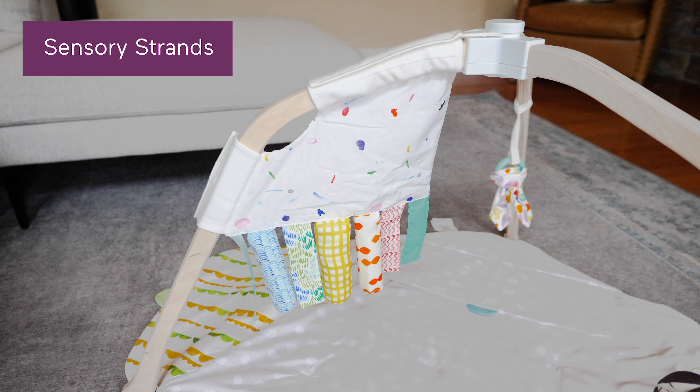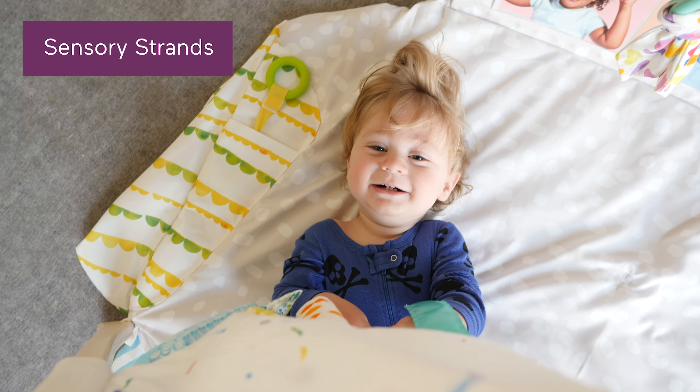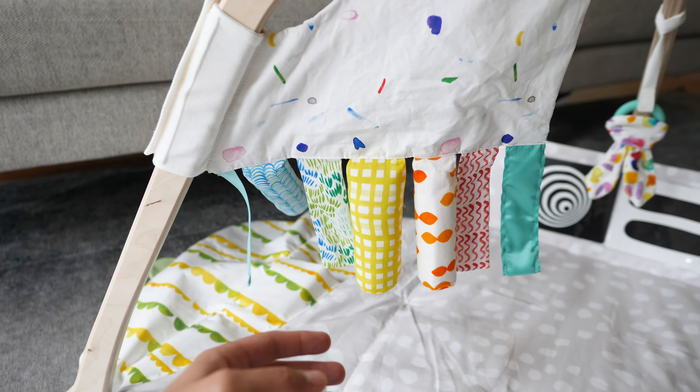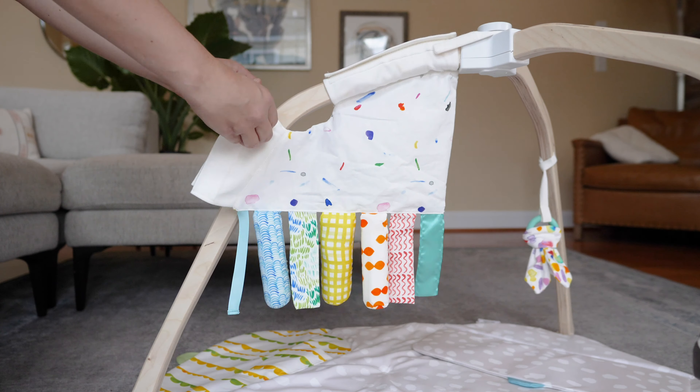Plus, Lovevery is offering a new play gym accessory — the sensory strands — which are thoughtfully designed by child development experts to encourage cognitive and multi-sensory exploration. The strands can help develop motor skills and even encourage tactile and auditory stimulation. They're made from organic cotton and non-toxic materials and can safely and securely attach to the play gym in less than 30 seconds.